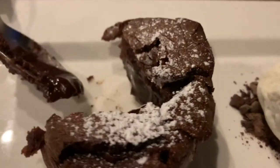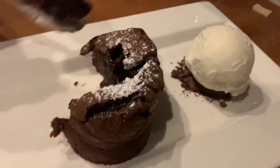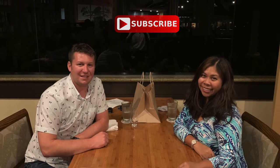I hope you all enjoyed this video. Food videos are one of my favorite videos to do. If you want to see more videos like this, comment down below, don't forget to subscribe to our channel, and I will see you all later. Mahalo.